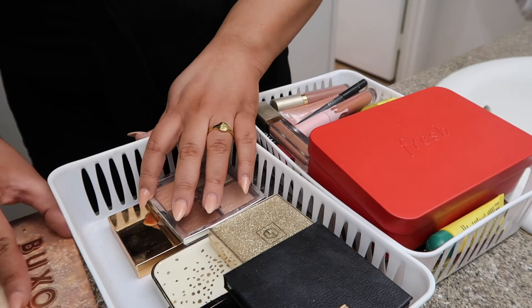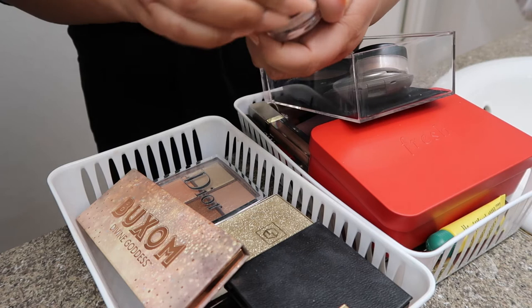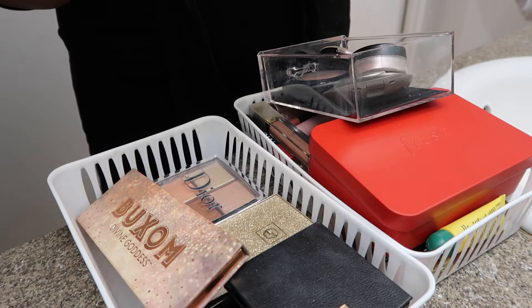I also have more highlighters in this one right here. So we're going to go through that. This is Bare Minerals in Pure Radiance — this is gorgeous, gorgeous color. It's a very light pink — it looks darker on camera — oh, I love this one. I just don't think I have that much left, so I'm going to get rid of it.